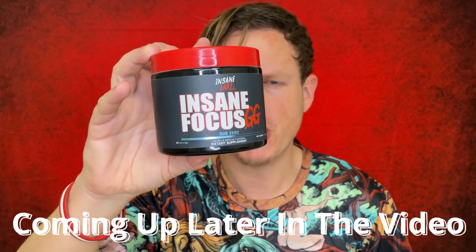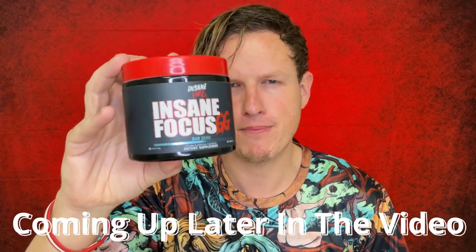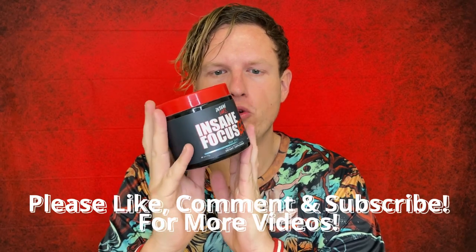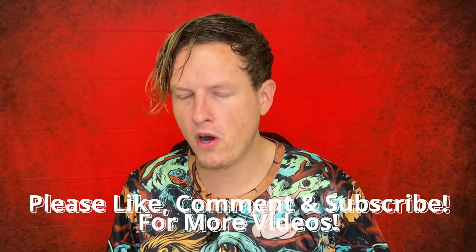Insane Focus GG, by far my favorite gaming stimulant mix, except for the fact that it has... Hey, what's up guys, it's Josh here. Today I want to do a little review on this Insane Focus GG. There is one thing preventing me from taking this all the time and one problem that I have — I will be getting into that later in the video.